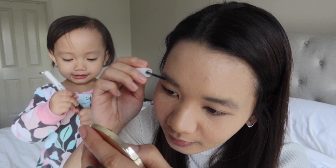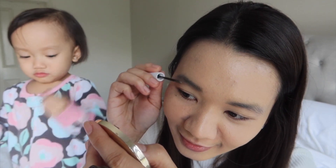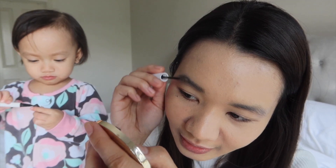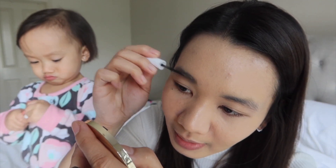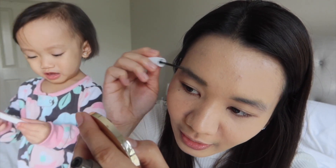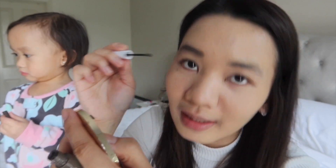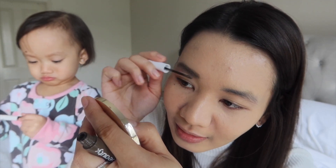I'm really used to using an eyebrow pencil, and this is my first time trying this kind of eyebrow product. By the way, you'll notice Vivi — she's with me while I do my makeup today. Because all the time, I feel like I can get more done with the things I want to do when I involve Vivi, whether it's makeup, cooking, or baking. Even with a little chaos, I feel more productive when she's involved.